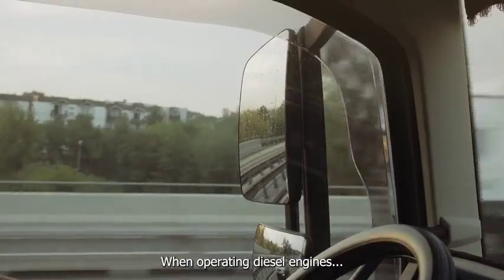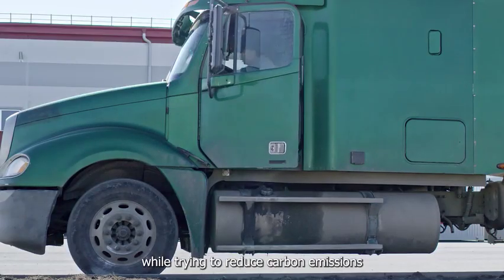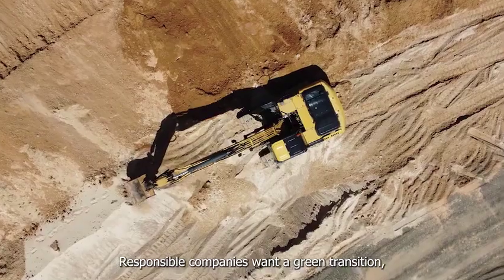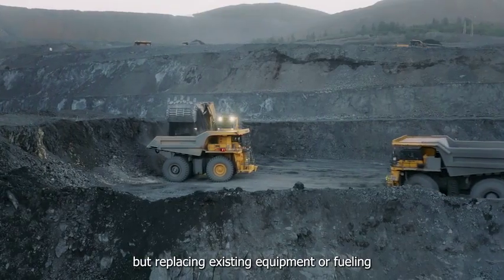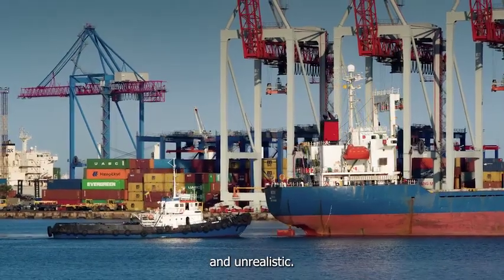When operating diesel engines, it's getting harder every day to lower costs while trying to reduce carbon emissions to protect the environment. Responsible companies want a green transition, but replacing existing equipment or fueling infrastructure is too expensive and unrealistic.